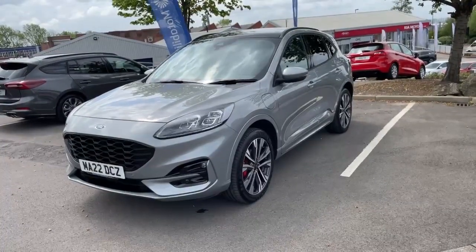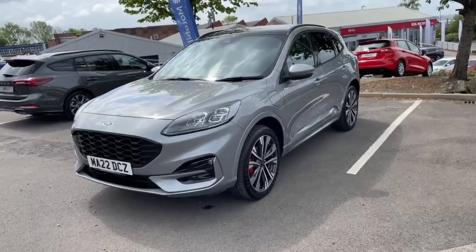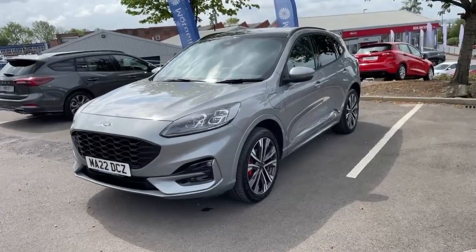Hello, welcome to OMC Ford and Kia in Oldham. Today we're looking at a Kuga. This is the ST-Line X Edition. It's a plug-in hybrid petrol.